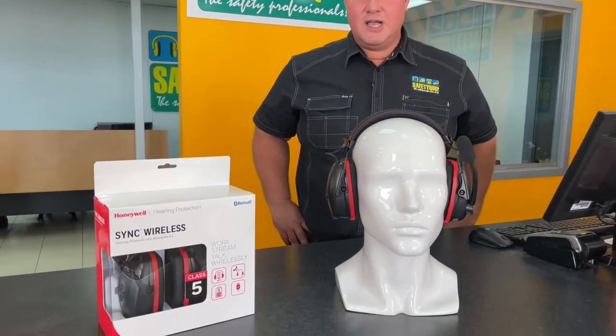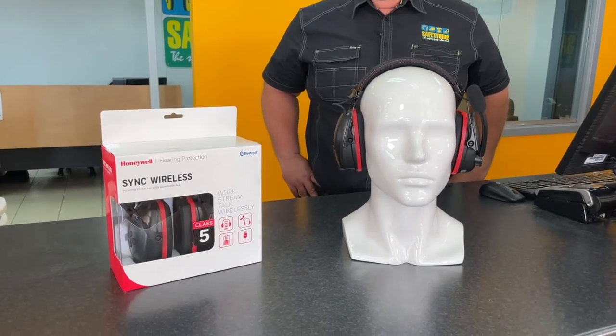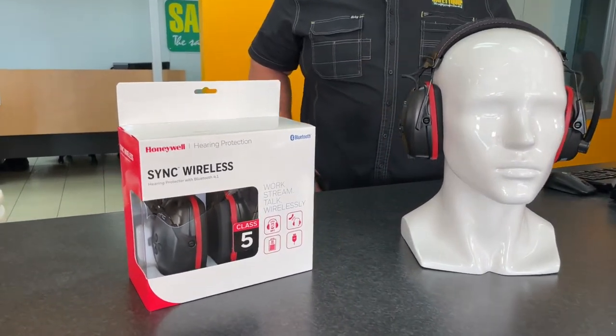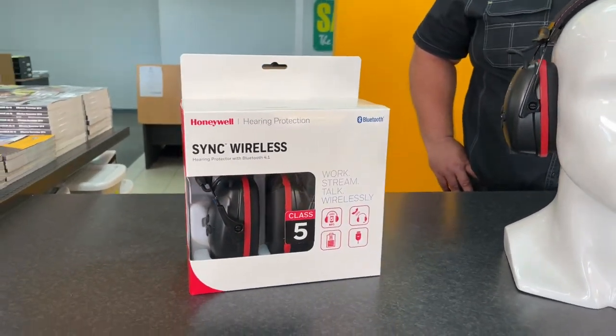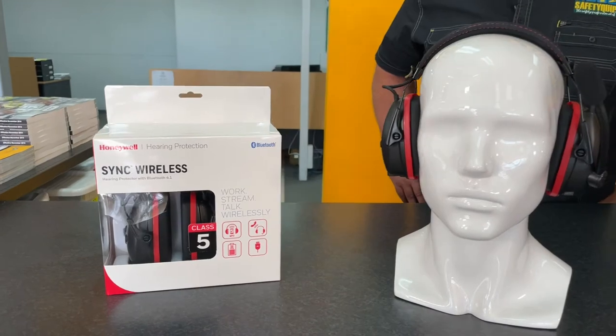We now have a Bluetooth earmuff that's Australian Standard 1270 approved. It's a Class 5, 31 decibel earmuff. The product allows the wearer to hands-free and wirelessly speak on the telephone in a noisy work area.